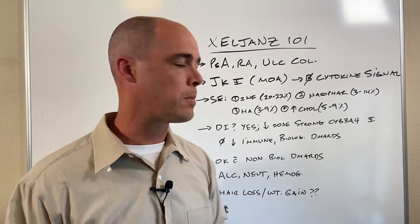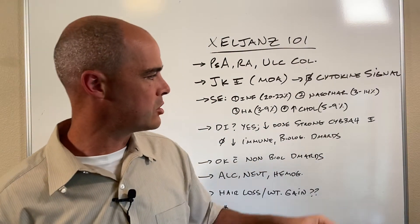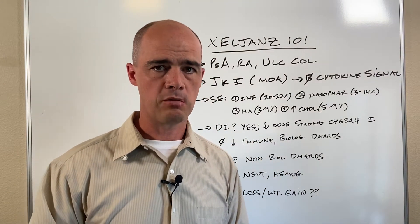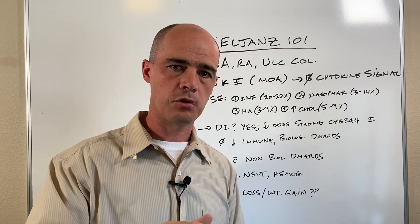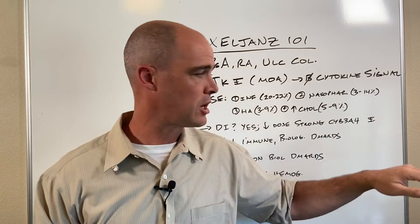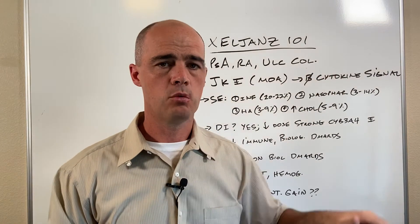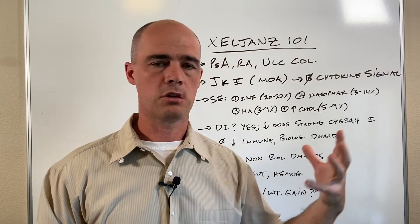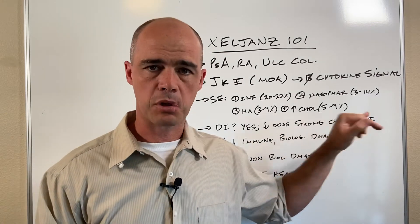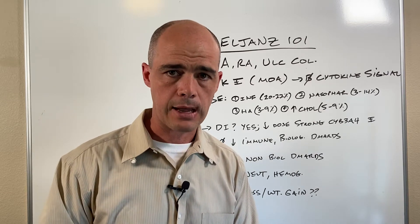Do we have any drug interactions? The answer is yes. We want to be careful about CYP3A4 — those are a group of liver enzymes. Certain drugs can block those liver enzymes, and CYP3A4 is the same enzyme that breaks down Xeljanz. If you block that enzyme, Xeljanz will not be broken down as much, which causes blood levels to go up and can cause more side effects.